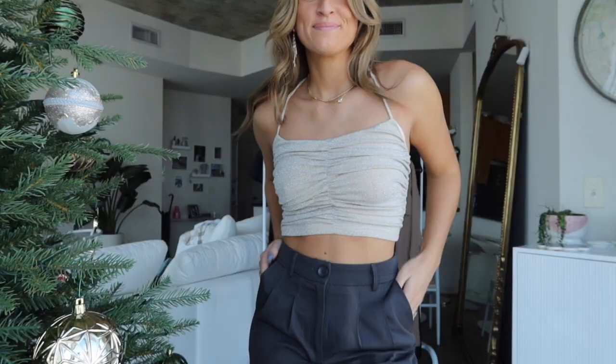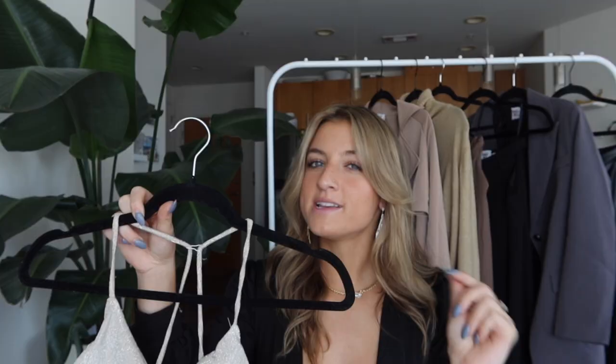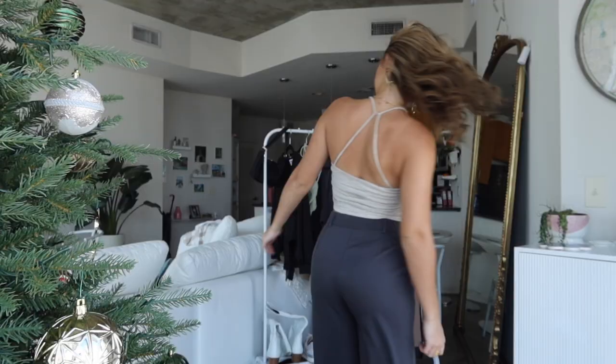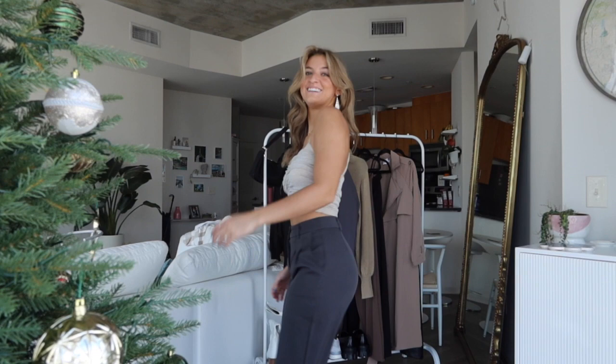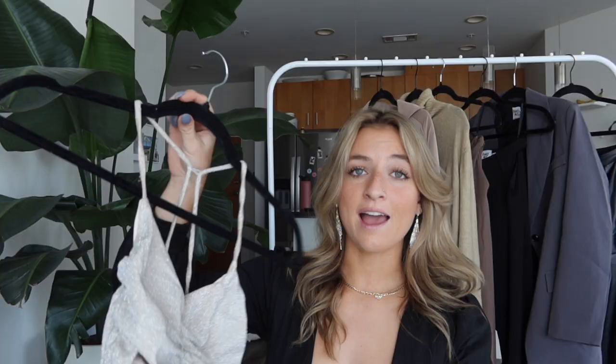Also from that Instagram outfit is this sparkly top. It's a champagne color with sparkles going all throughout it, and I didn't notice any sparkles coming off on me which was really nice. I'm wearing a size 2 and I would say to size down or get your true to size. The straps are stretchy, the top is stretchy — it's just an all-over very classy top while still being comfortable, and I cannot recommend this enough.